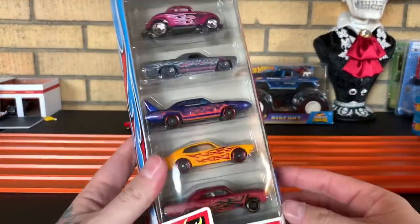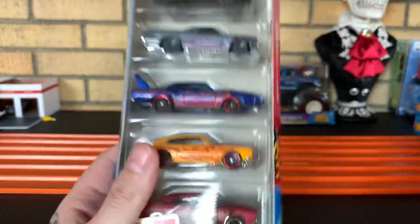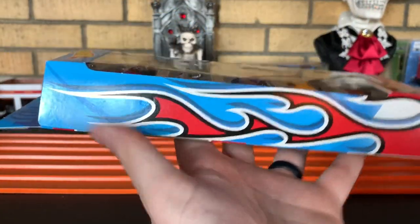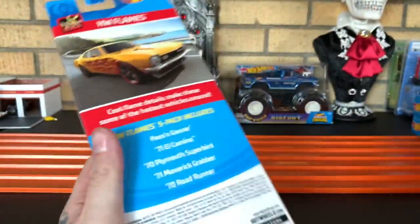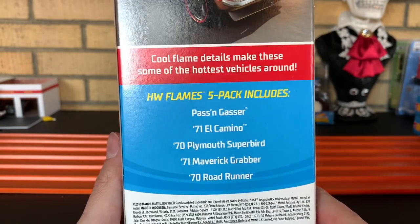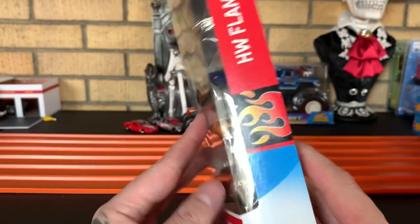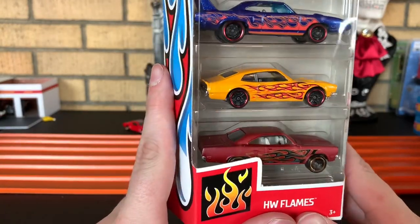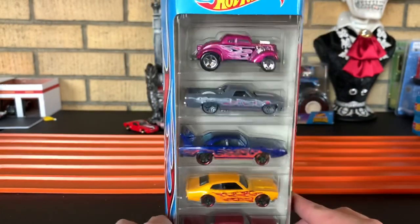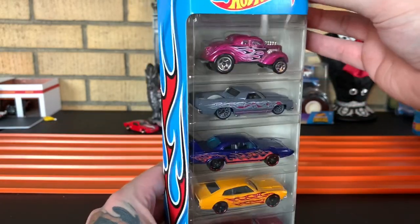Next up, we have the Hot Wheels Flame Set. You definitely got some beauties in this one, even though I hate flame decos — it's just me. Got the flames on the side there, Hot Wheels Flames. You got Passing Gasser, the 71 El Camino, 70 Plymouth Superbird, the 71 Maverick Grabber, and the 1970 Roadrunner. The 70 Roadrunner is my favorite muscle car of all time. I'd love to have one, but I don't have the money right now. Let's dive in and get this open.